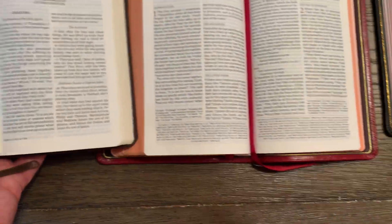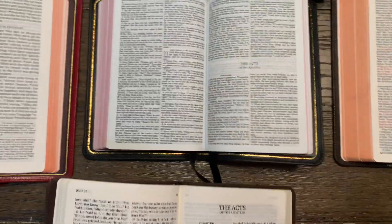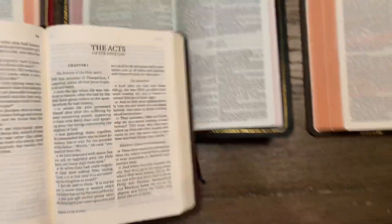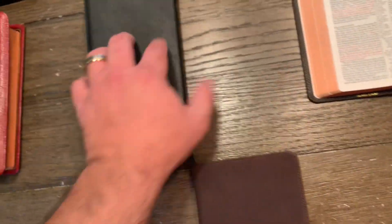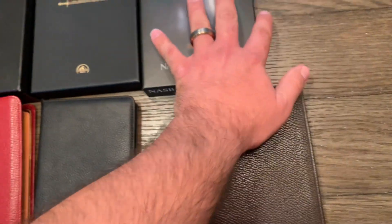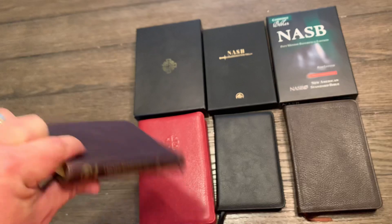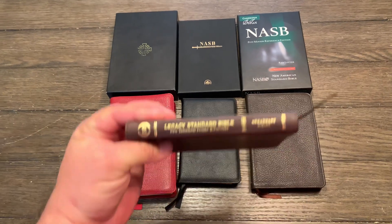So those are these three from Steadfast or Lachman, and then Cambridge Pitt Minion, compared to the LSB also from Steadfast. Hope that was helpful.